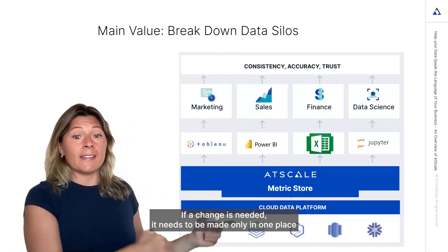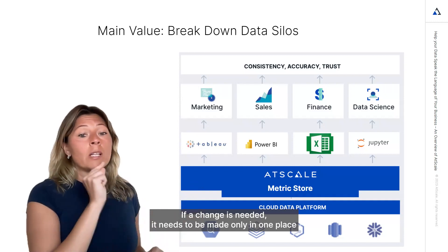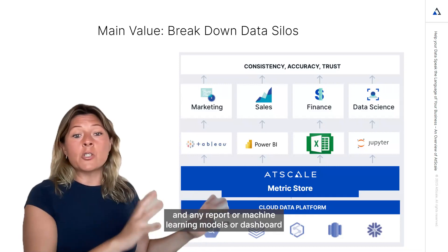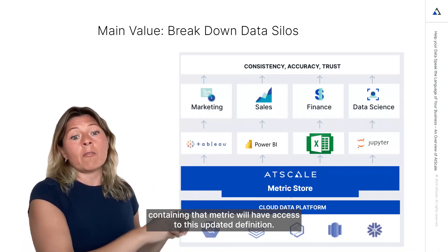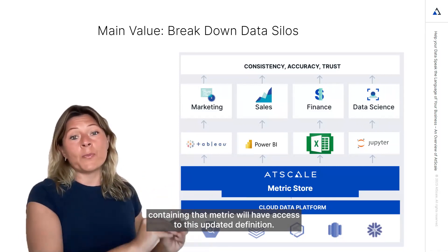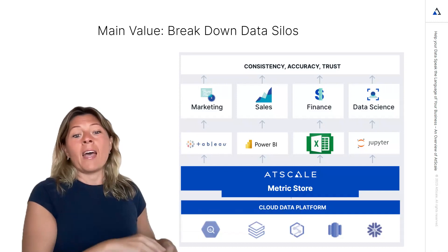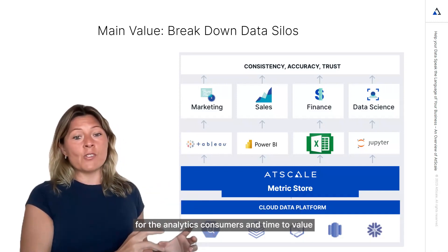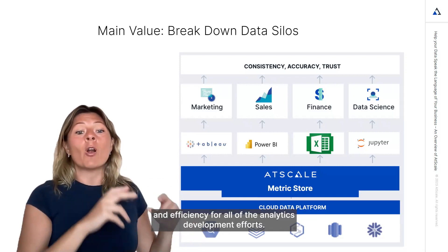This means centralizing the definitions of metrics in this way ensures consistency and it allows these definitions to be governed. If a change is needed, it needs to be made only in one place, and any report, machine learning model, or dashboard containing that metric will have access to this updated definition. This provides a single source of truth for analytics consumers and time to value and efficiency for all analytics development efforts.